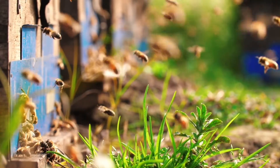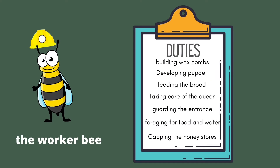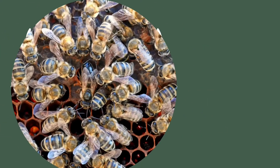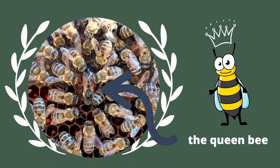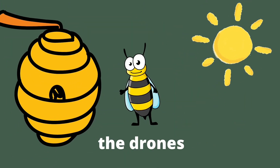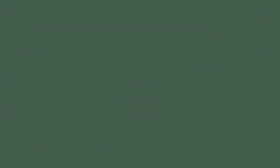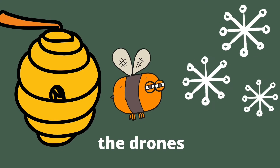Honeybees are divided into three roles: the worker bees, the drones, and the queen. Most of the colony is made up of worker bees, which are underdeveloped females responsible for pretty much everything. There is one queen bee in a hive at a time, and her job is to lay the eggs. Drones are male bees whose task is mating with the queen. They are only allowed in the hive in spring and summer, but when winter sets in and resources are scarce, the drones are forced out and left to die.